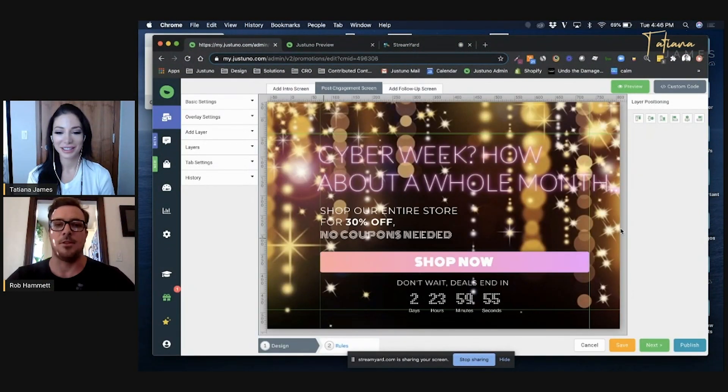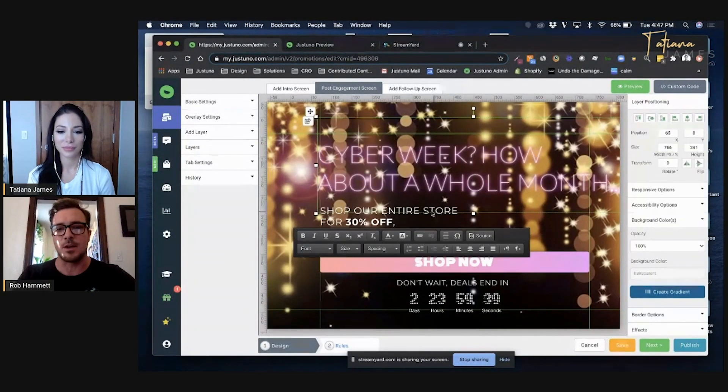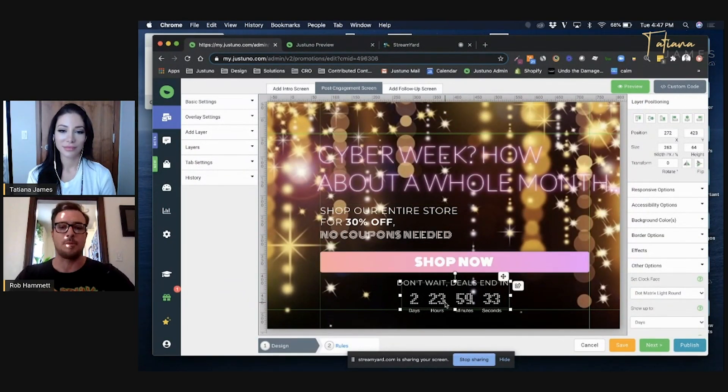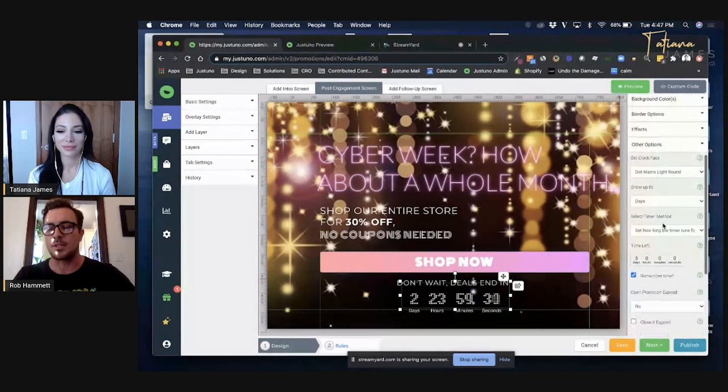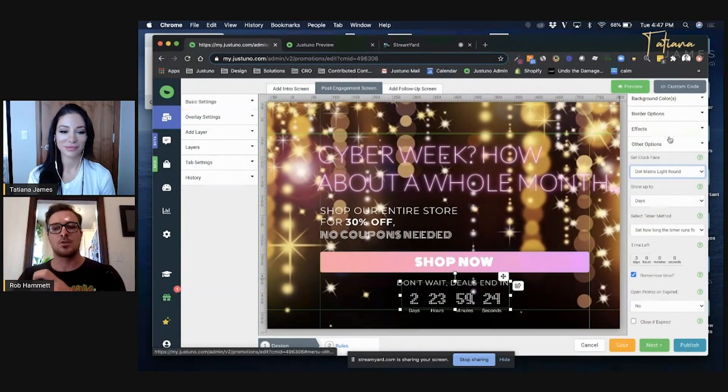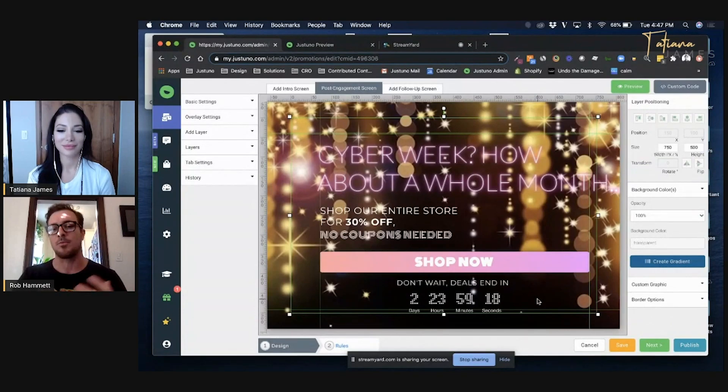What you're looking at right now is Justuno's design canvas. I like to describe it as Canva and Illustrator made a baby — it's a layer-based web editor. We can see all of our text layers here. An important thing to point out is that we have an out-of-the-box countdown timer plugin. We've built this out over the years and added plenty of theme options, from sleek banner-style timer themes all the way to a marquee style that's a bit more opulent.